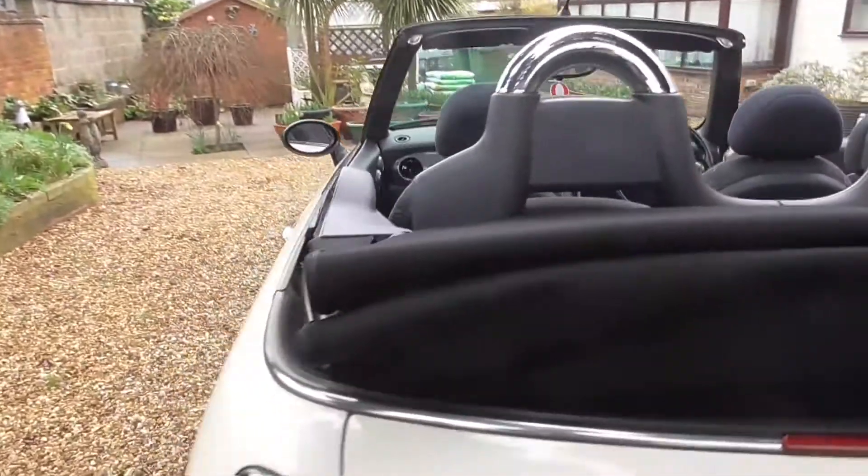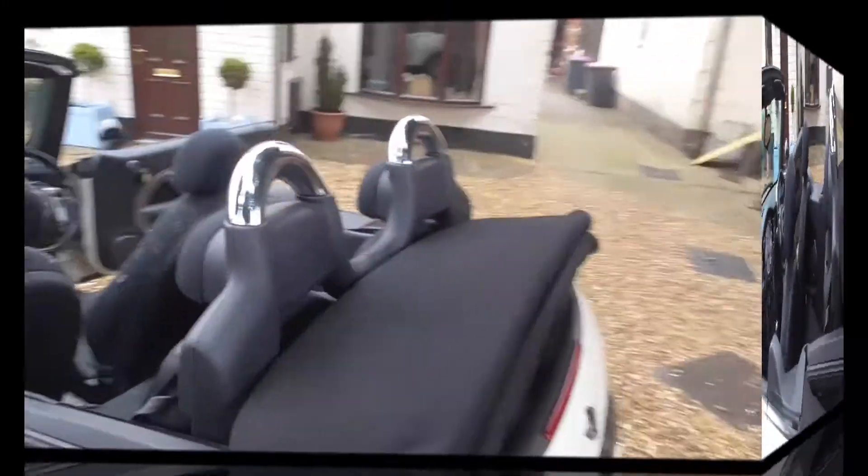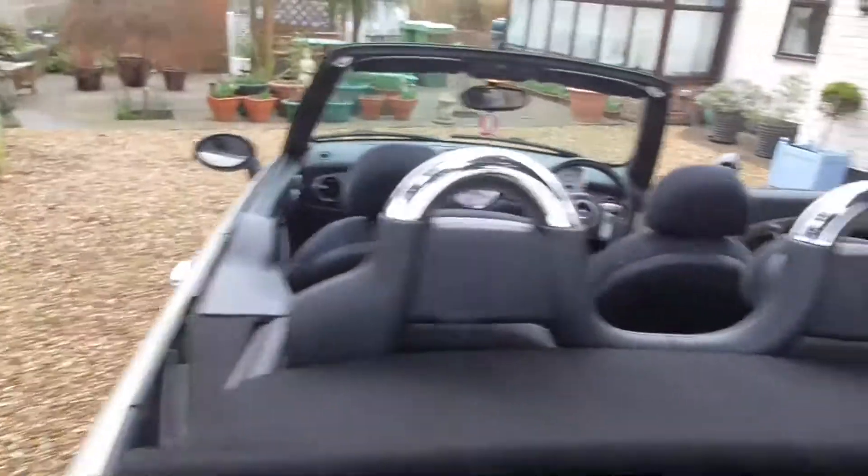Mini Convertible features: Park Distance Control, Alarm, Thatcham Cat 1, Electric Windows front and rear, Radio, Cassette, Run Flat Indicator.